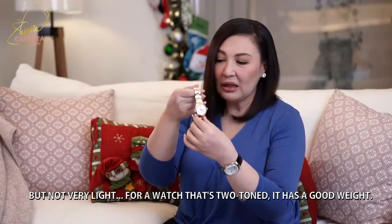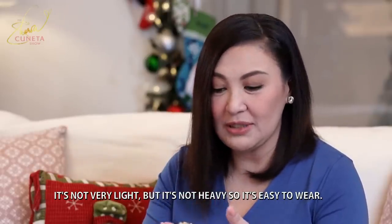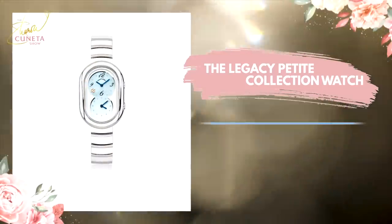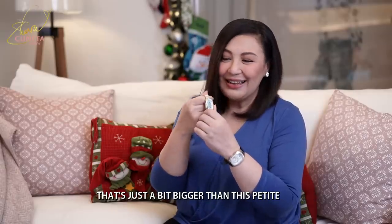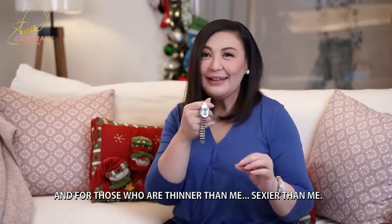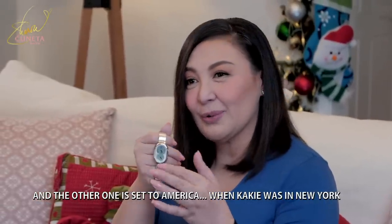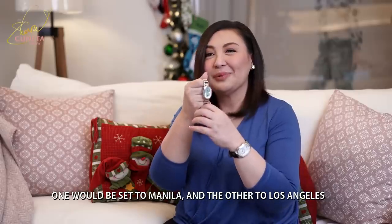Ngayon naman, the Legacy Petite Collection Watch. I have something like this in gold, which I bought just last year, because of the technology — mas malaki lang ng kaunti-kunti. Ito si Petite — it's very nice for ladies with tiny wrists. Jewel time po siya. I always have the time here in the Philippines, and my other time is sa Amerika — Eastern Standard Time when Kaki was in New York, or Los Angeles when I was in California. So it has jewel time — dalawang dials, pero isang rilo lang.